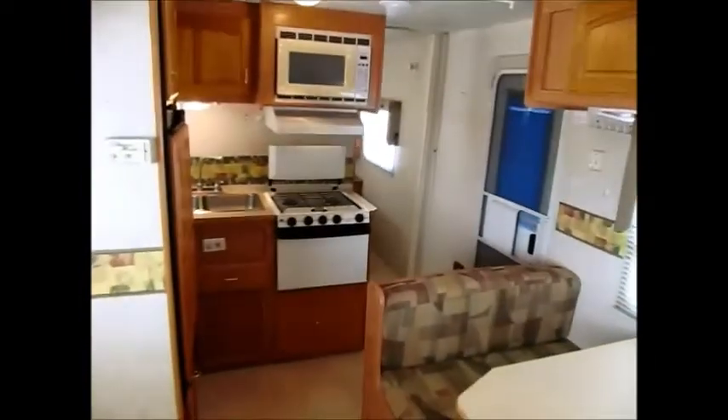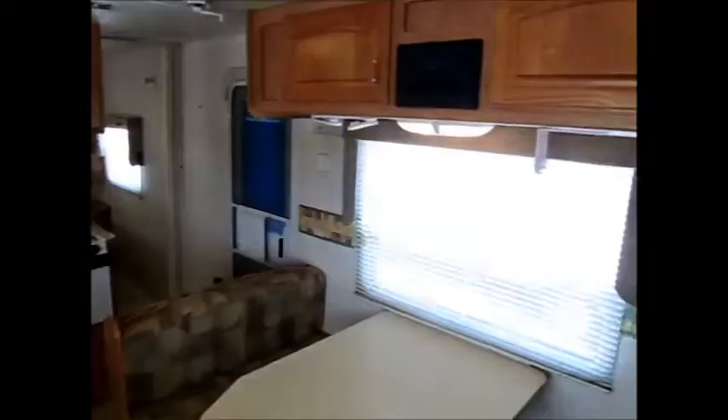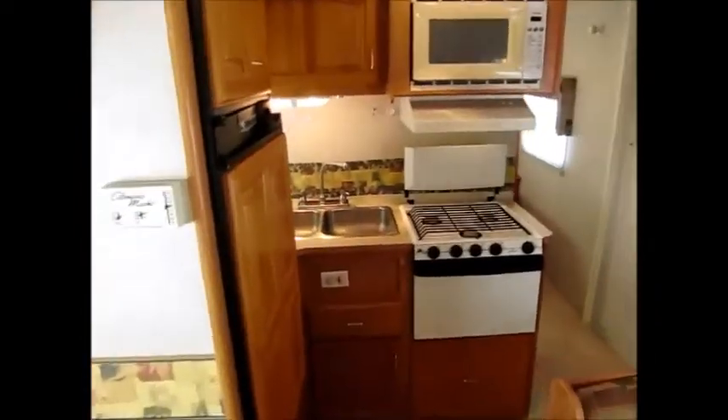Anyway, my name is George. My phone number will be in the ad if you want to come see this 2002 Jayco 26-foot bumper pull. There's one small push-out right here to the left. Just give me a call — I'll be more than happy to show it to you. Thank you for watching my video.